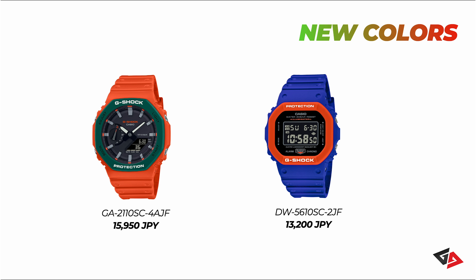Finally, the last two watches for this month: the GA2110SC-4, a new color variant for the 2100 series, goes for 15,950 Japanese yen, roughly 110 US dollars. And the DW5610SC, which goes for 13,200 Japanese yen, roughly 90 US dollars.